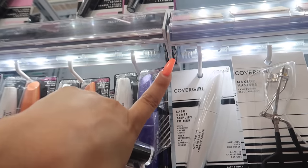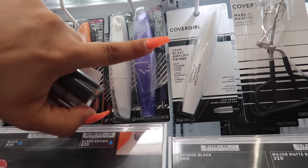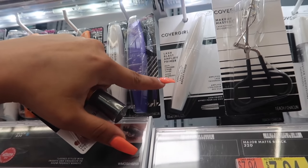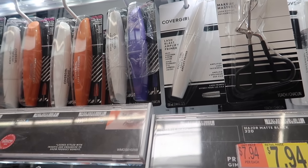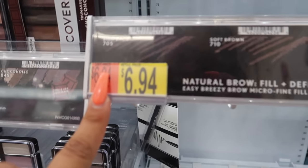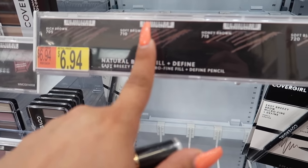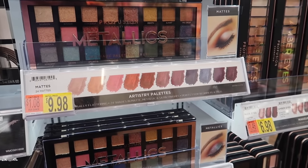CoverGirl also has this lash primer for $6.94. It's a little pricey for a primer but it gets the job done — it helped keep my curl and add length, not so much volume. CoverGirl also has literally my favorite brow pencil, which is kind of like a dupe for the Anastasia one but only about seven bucks. I usually get shade 710 Soft Brown; they're out of it right now and only have 705, but it's super inexpensive.